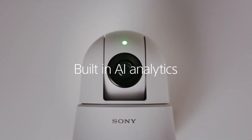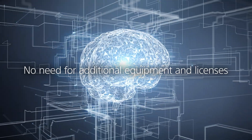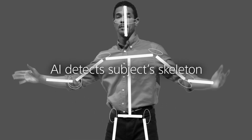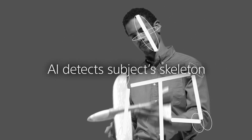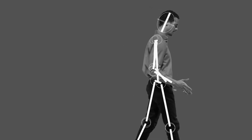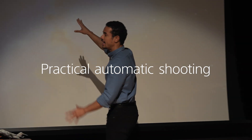PTZ Auto Framing with AI analytics provides hands-free video shooting ability. The SRGA40 and SRGA12 are equipped with Sony's newly developed built-in advanced AI analytics. AI analytics technology detects the subject's skeleton, enabling really useful auto-tracking and auto-framing, keeping a suitable size in the frame all on its own.